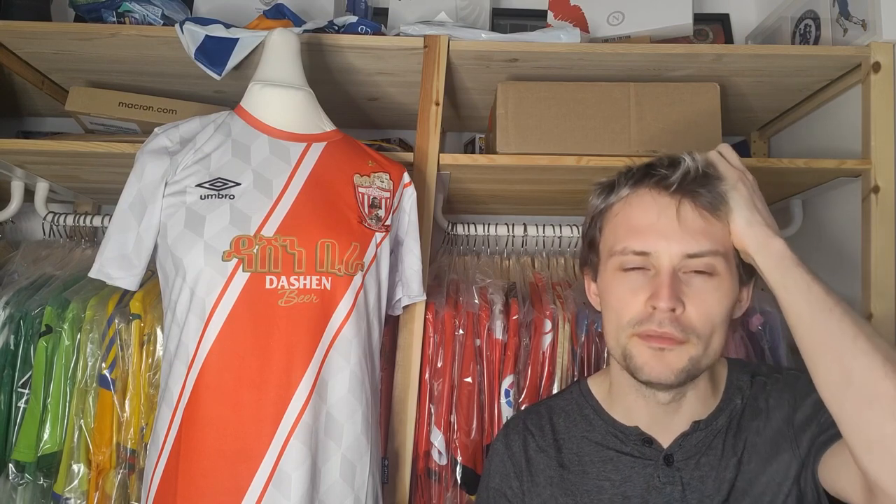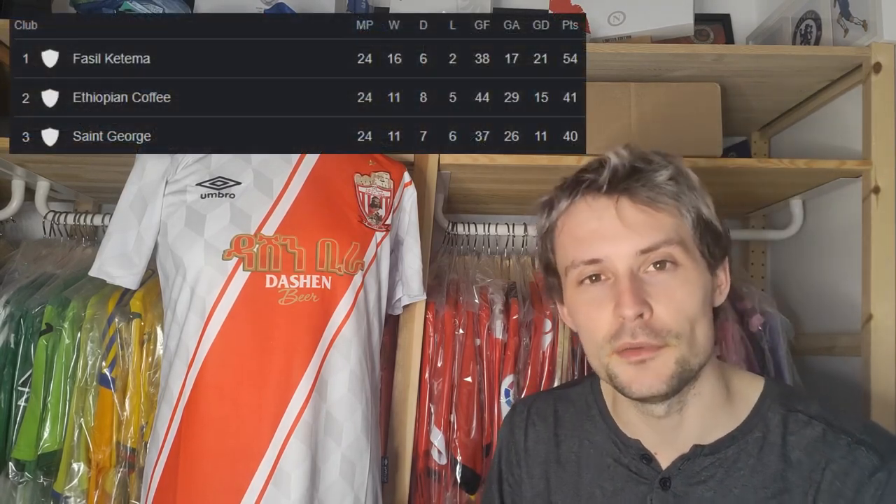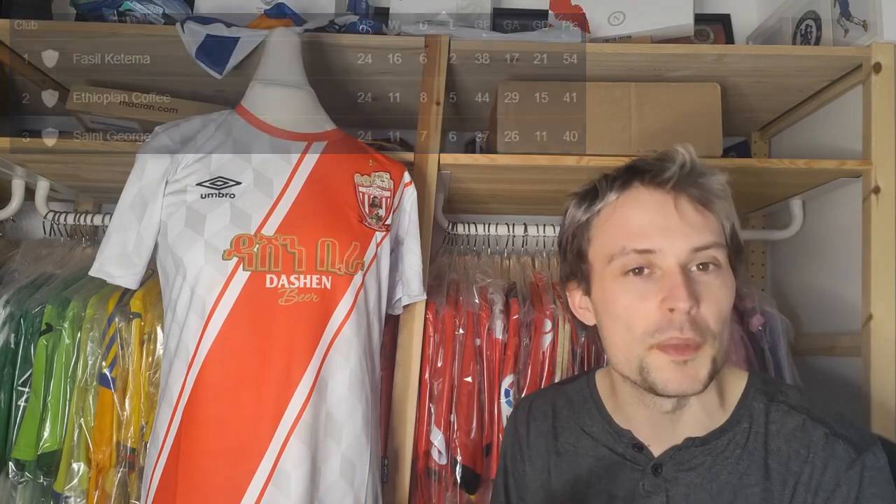I already had one from Ethiopia but I was never going to turn down an opportunity to grab a second. They currently play in a place called Gondar, which is north of Lake Tana. The club was founded in 1960 using the Ethiopian calendar — when you convert that to the Gregorian calendar that works out to be about 1968. They do actually play in the Ethiopian Premier League, which is the highest league in Ethiopia, and last season they finished runners-up in second place. This season it's not been going quite as well — they're currently sitting in sixth place — but there is still plenty of football to play.